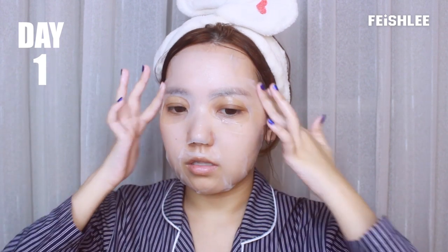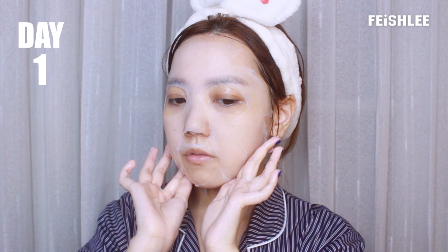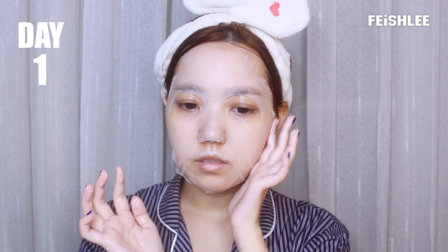This one actually fits the skin perfectly, so it feels really comfortable to wear this mask.